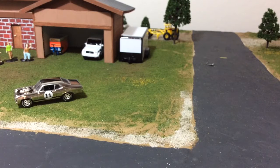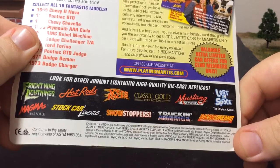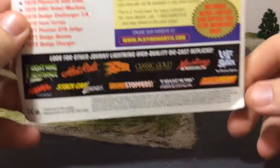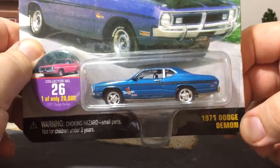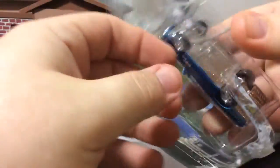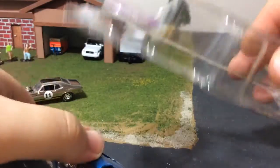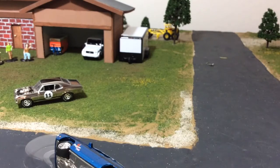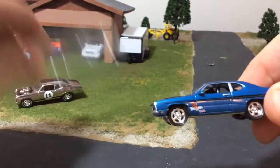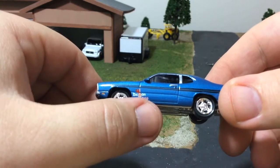This one I was pretty happy to find too — from Muscle Cars USA, also Playing Mantis. We do get a cardboard coin with this one — one of 20,000. I'll put that coin with the ecto coin. Let's take a look at this Dodge Demon 340. I love the little logo there.